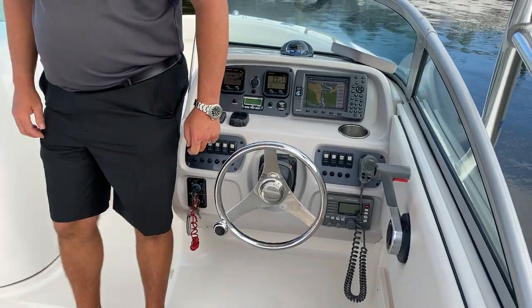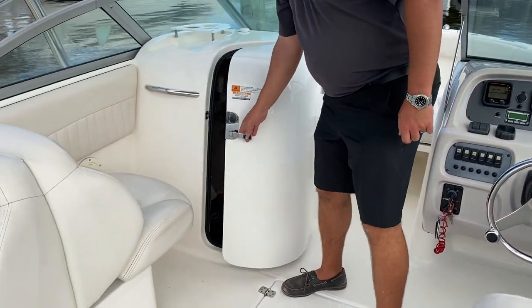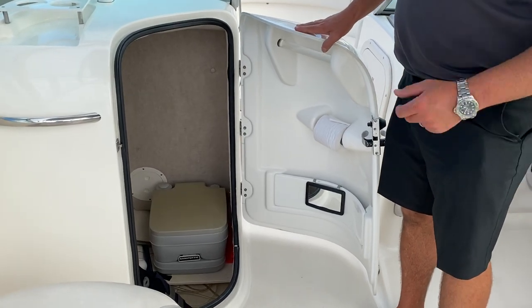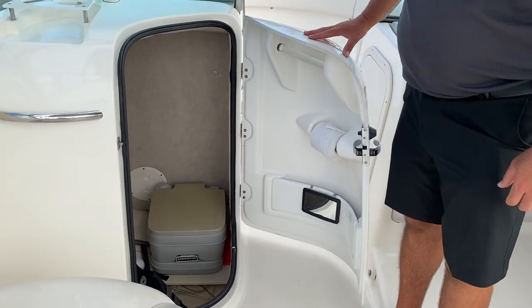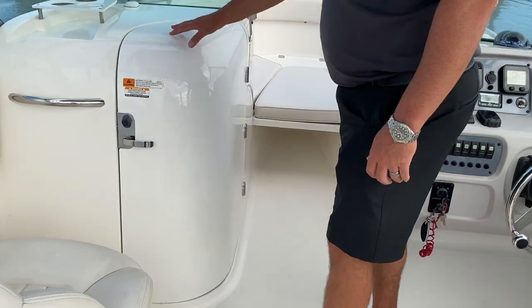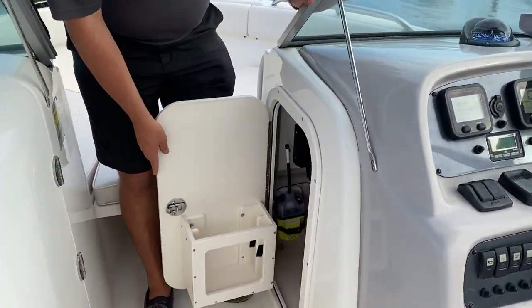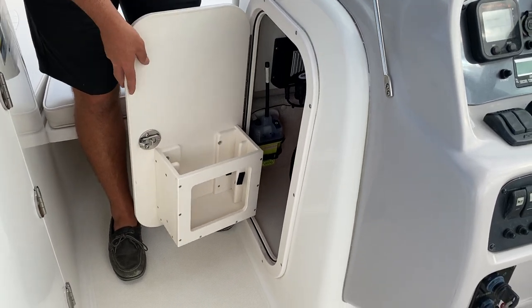There's tip wheel steering. Over here you'll have a head compartment, and inside there you'll have your stereo control. There's more storage inside the console with an area to put your tackle.